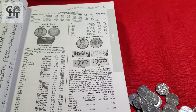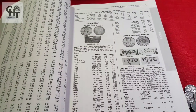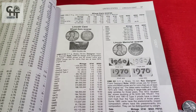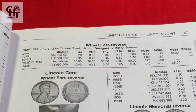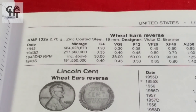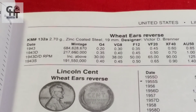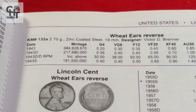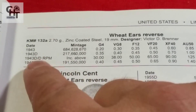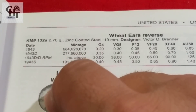La guía numismática siempre nos va a ayudar a reconocer los valores de las monedas. Es muy importante que compres una guía numismática para que estés al tanto de los valores. Si tú eres una persona que coleccionas errores, los únicos errores que vas a ver normalmente en esta guía son Double Die. Si quieres checar un error de laminación, letras faltantes, un Die Clash o un Die Crack, no están en las guías numismáticas. Normalmente solo aparecen los Double Die o los Repunch Marks.